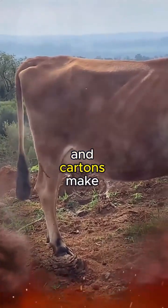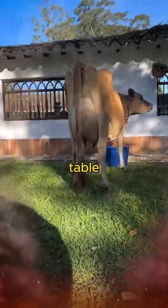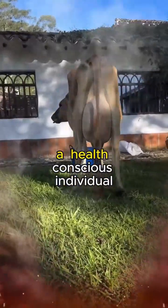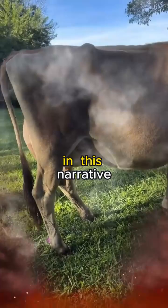As the bottles and cartons make their way to grocery store shelves, the story of Jersey milk takes on a new chapter — the journey to the table. The consumer, whether a culinary enthusiast, a health-conscious individual, or someone seeking an indulgent treat, becomes the final character in this narrative.